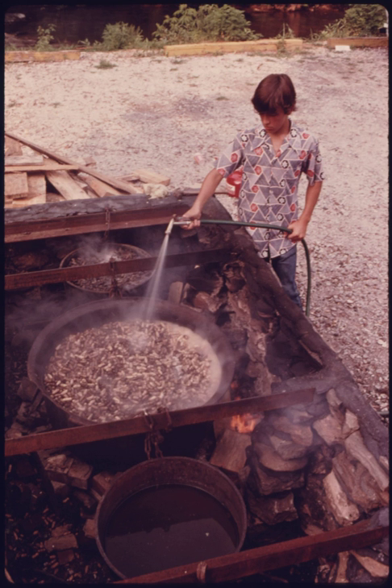Gado Gado – an Indonesian salad of slightly boiled, blanched or steamed vegetables and hard boiled eggs, fried tofu and tempeh, and lontong rice wrapped in a banana leaf, served with a peanut sauce dressing. Karedok – a raw vegetable salad dressed in peanut sauce from West Java, Indonesia. Ketoprak – a vegetarian dish from Jakarta, Indonesia that consists of tofu, vegetables, rice cake and rice vermicelli served in peanut sauce.